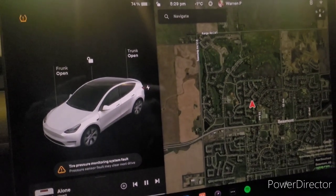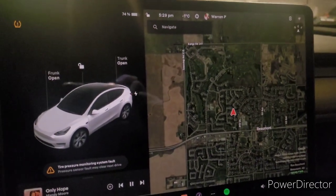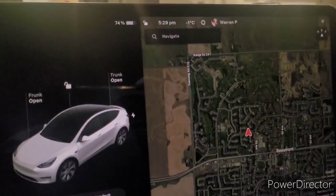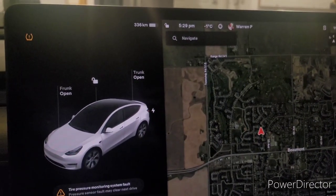Just doing a little bit of a range test. I'm currently in my Tesla Model Y Performance — it's a 2023 model — and I'm in my garage where it's currently minus one degree. I'm at 74% charge, which is a range of approximately 336 kilometers.